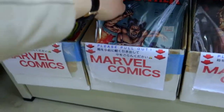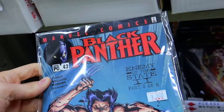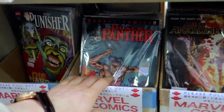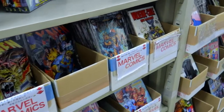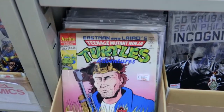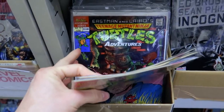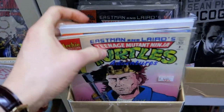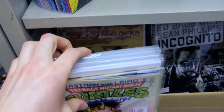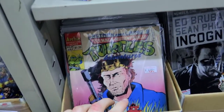More Daredevil. Some Black Panther — I'm not sure, okay, this is part two of five. The Ninja Turtles — these are pretty cool. The Walking Dead — sorry, the music is very, very loud.